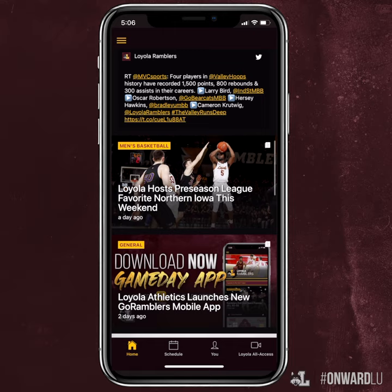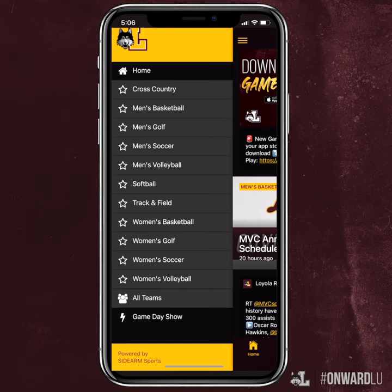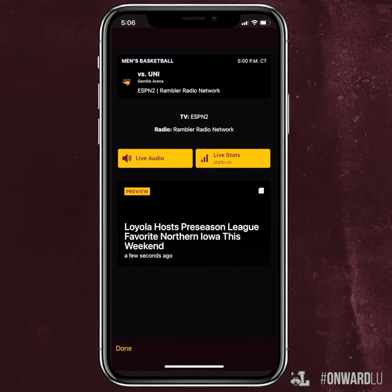We just launched the brand new Go Ramblers mobile app, a place where you can get quick updates, scores, interactive content, and unique game day experiences. Get to the App Store and search for Loyola Ramblers and make sure you have the app ready to watch the games this weekend.